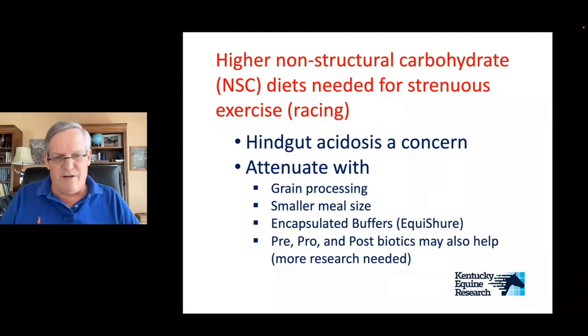There's a whole big field right now going with different types of biotics — pre, pro, post — all sorts of things that can be added to feeds that affect the hindgut environment and may have some efficacy as well. There's a lot of research going on in that area right now.